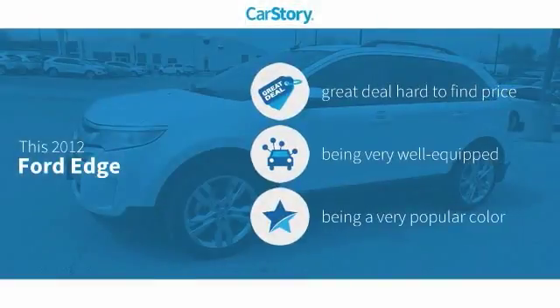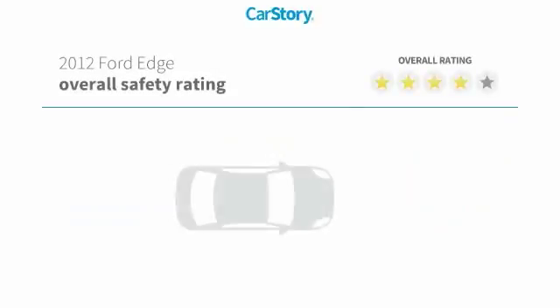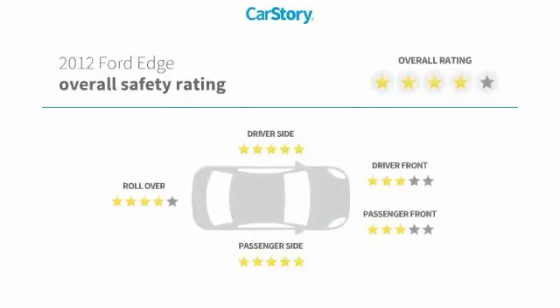Car Story Research indicates this vehicle as being a great deal that is hard to find at this price. Loaded with features, including keyless entry, remote start, parking sensors, MP3, hands-free Bluetooth integration, and has been listed as an IIHS Top Safety Pick with these ratings.